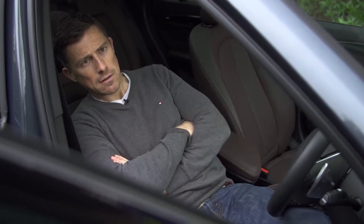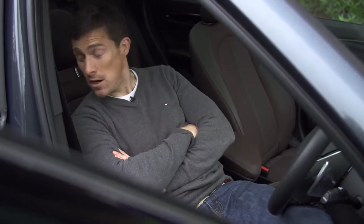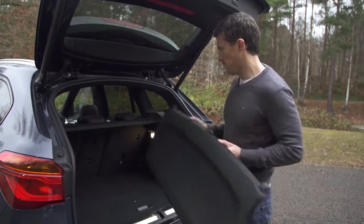This car feels pretty luxurious, but with all the options fitted this particular car costs £42,000. For that money you could have an X5, so be careful with the options list.